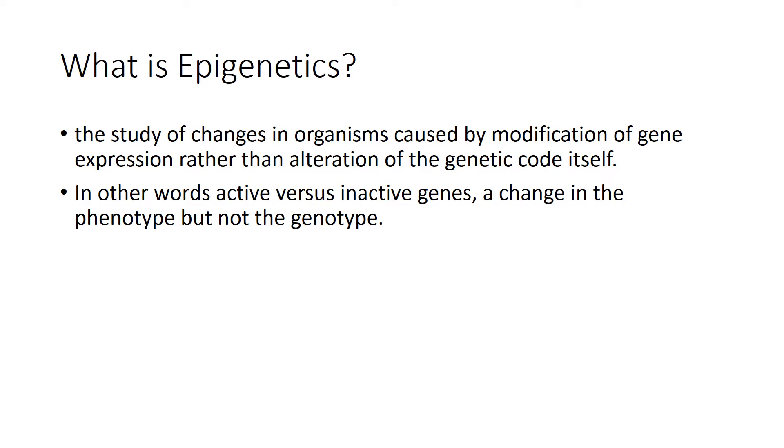In other words, active versus inactive genes — a change in the phenotype but not the genotype. So this is when the DNA sequence is the same; the coding is exactly the same. However, depending on what is silenced or turned off and what is kept turned on will depend on certain factors, and as a result, the phenotype or physical appearance will be different.